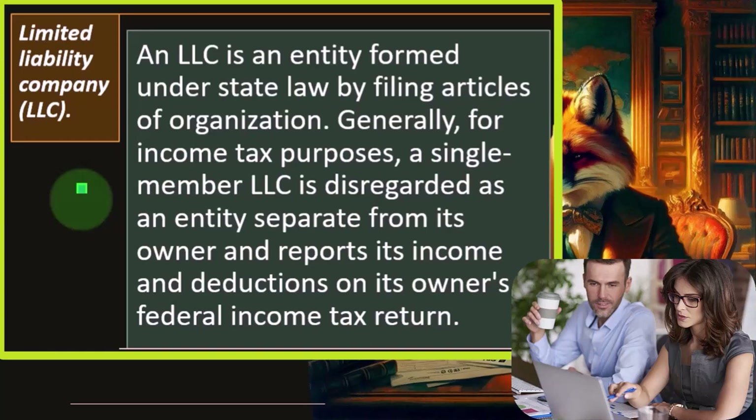If you don't have a partnership and you're a sole proprietor, you might have a single-member LLC. Then the question becomes: do you really need to file a separate tax return that looks like a partnership tax return? The partnership tax return is usually needed so income flows through to multiple partners, but if you only have one member, there's little point in a separate return. That's why a single-member LLC often ends up reporting things on a Schedule C on the normal income tax return.